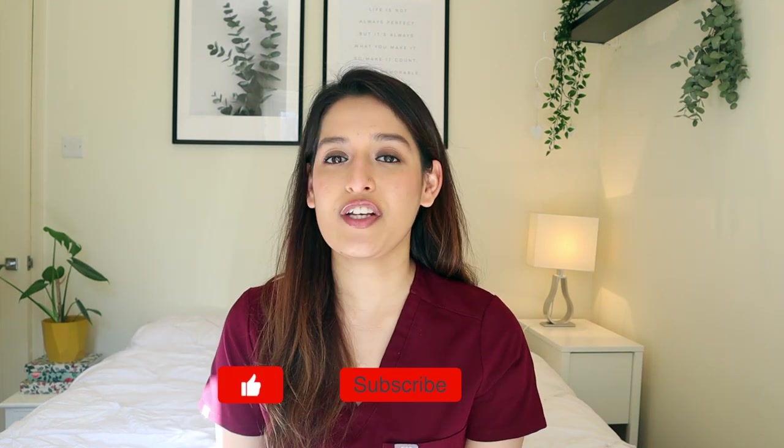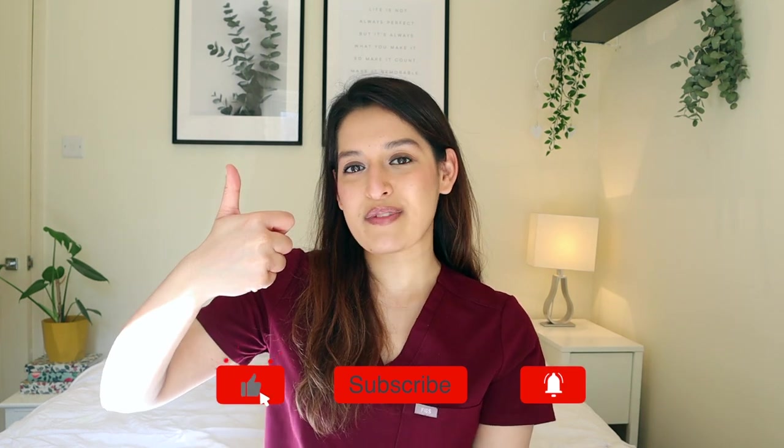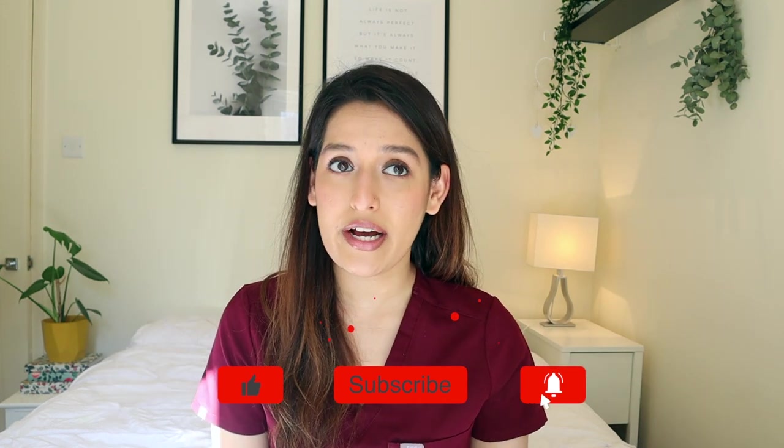That's everything in my bags. I hope this was an interesting video - it's not my usual informative style but I wanted a fun break from my CLAP series, which I'll get back to in my next videos. If you enjoyed this, give it a thumbs up, subscribe if you haven't, look after yourself and your loved ones - see you in the next one!